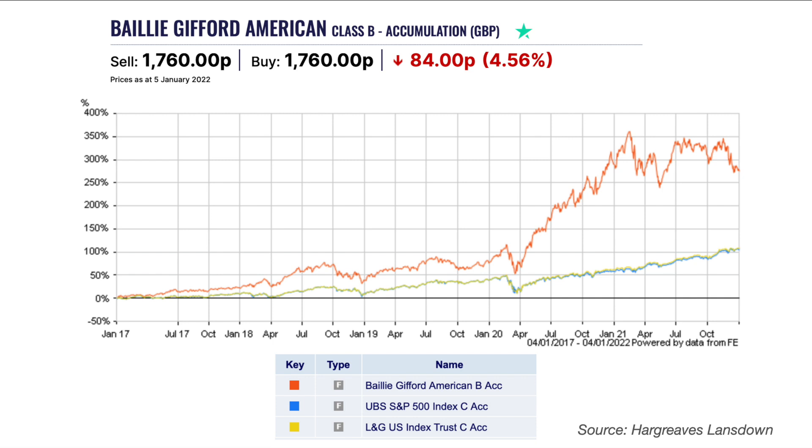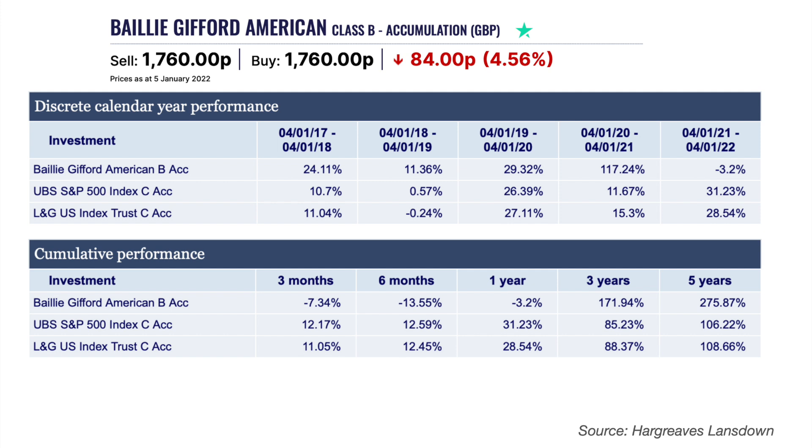This chart shows performance data plotted against the S&P 500 and the Legal and General US index tracker fund, given that this fund aims to outperform the S&P 500 index by 1.5% a year after costs over any five-year period. Overall the fund has shown strong performance, although there are periods of weaker performance and it may not hold up as well as an index fund in a falling market. In the discrete calendar year performance table, Baillie Gifford American has performed poorly in the last 12 months up to January 2022, meaning a low-cost index tracker fund would have served you better for a fraction of the price.